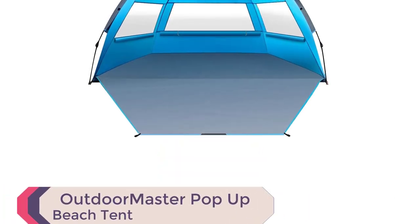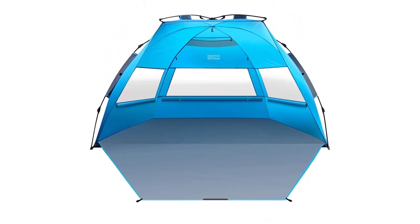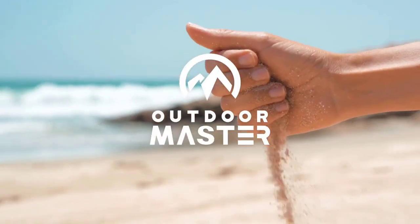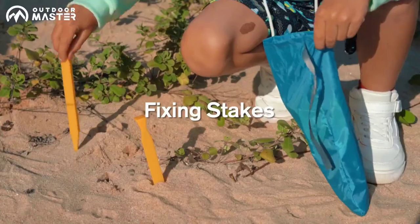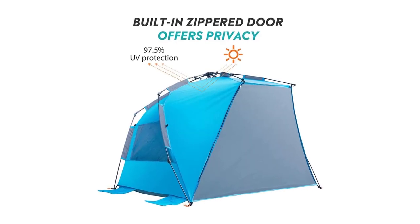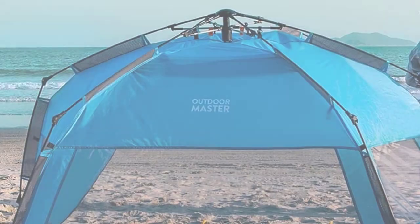Number 5: Outdoor Master Pop-Up Beach Tent. Experience ultimate convenience with the Outdoor Master Pop-Up Beach Tent, one of the best family beach tents available. This easy-to-use beach tent pops up in seconds, eliminating assembly frustration. The spacious interior comfortably fits two adults and two kids, perfect for the whole family. With 3,000 mm PU-coated breathable polyester fabric, it offers true sun protection, shielding you from harmful UV rays and wind during outdoor activities.